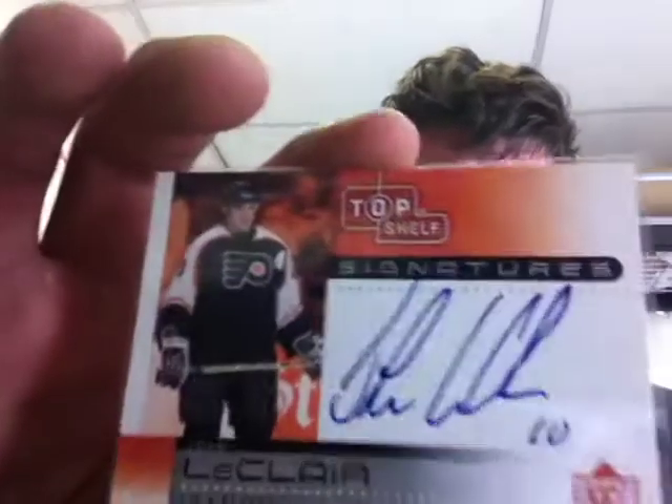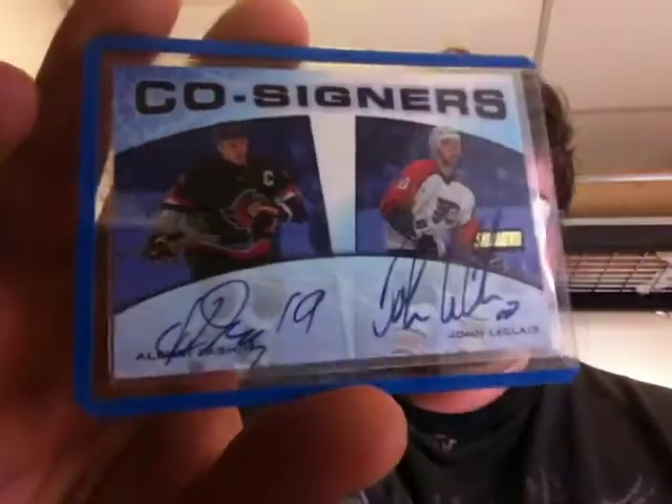I got four LeClair pickups — I think I got more but they're not all here yet. They're just in the cases they came in so there's probably tape and some annoyance, but I'll take them out. This one I'm not even sure of the year — it's an on-card auto from Upper Deck Top Shelf. Then I got a Pros and Prospects jersey autograph. Then there's this card I've never seen one of before — I probably paid too much — but it's a Co-Signers from Stadium Club of LeClair and Yashin. That's pretty awesome.